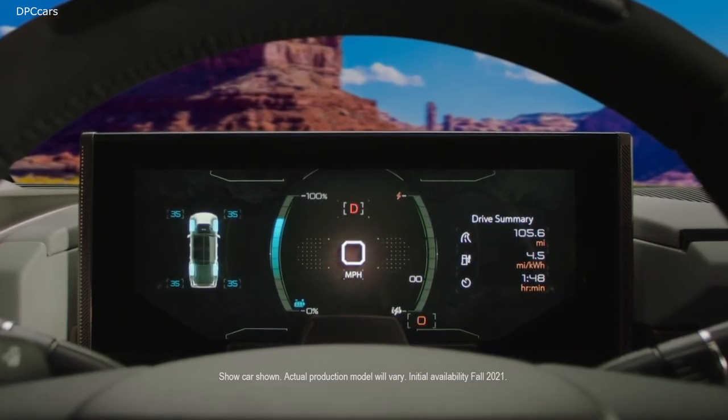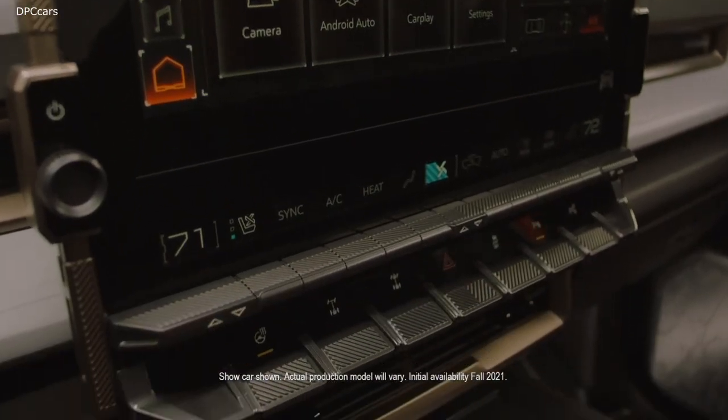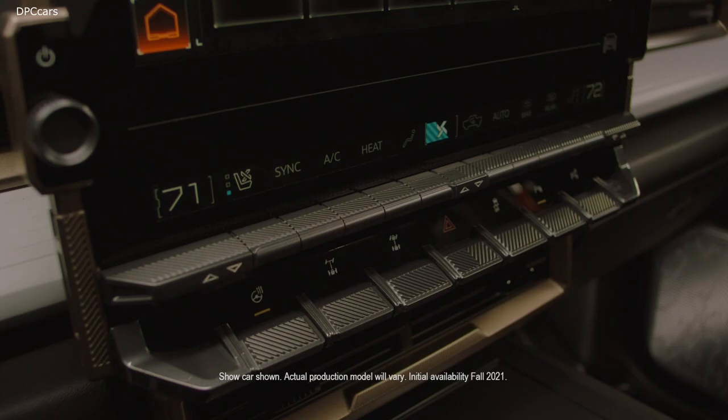We have a 12.3-inch instrument cluster, a General Motors first 13.4-inch touchscreen, as well as a secondary display that's specific for climate controls. Our interface on these displays is very robust, and you can custom tailor them to your desires.